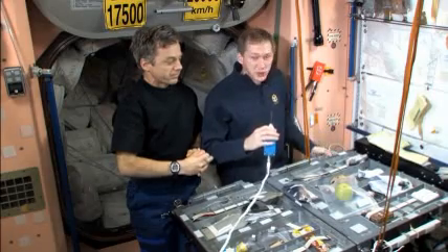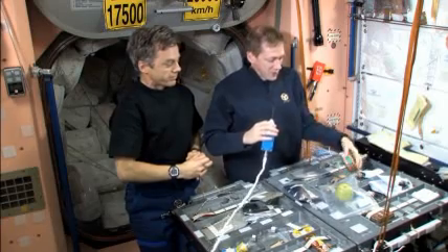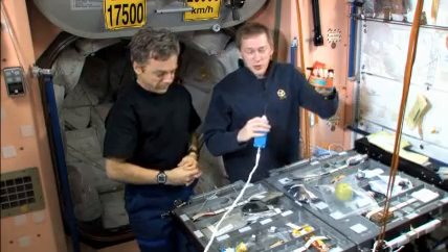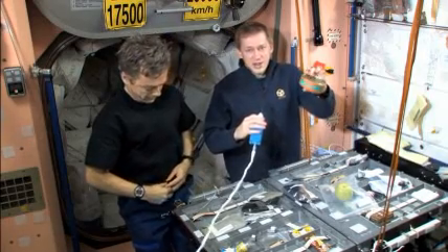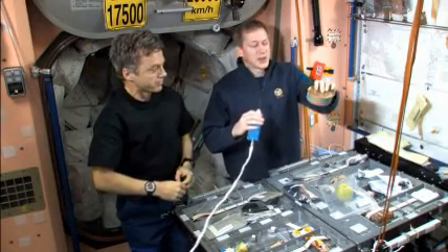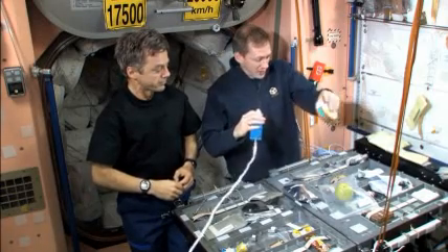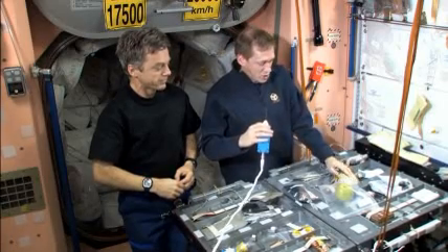Let's discuss a little bit of the food that we have here on the table. We have different types of food. First of all, we have some Russian food. They usually come like this in cans — a can like you can find in any store, basically. This one is meat and vermicelli, for example. And those cans we can heat up in a Russian oven.